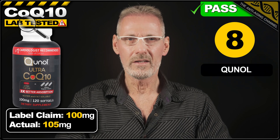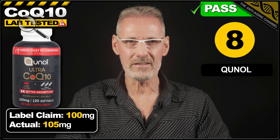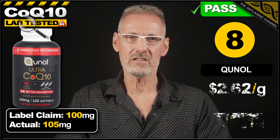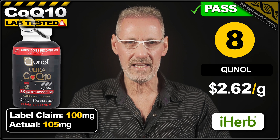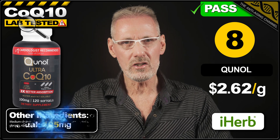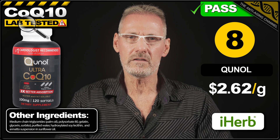8th place goes to CoQ10 soft gels from the brand Quinol. The label claims 100mg, and the product exceeds this by 5%, delivering 105mg per soft gel. A pack of 120 can be purchased on iHerb for $33.01, which works out at $2.62 per gram. No concerns with the soft gel ingredients, however they do contain gelatin, so not suitable for vegans and vegetarians.